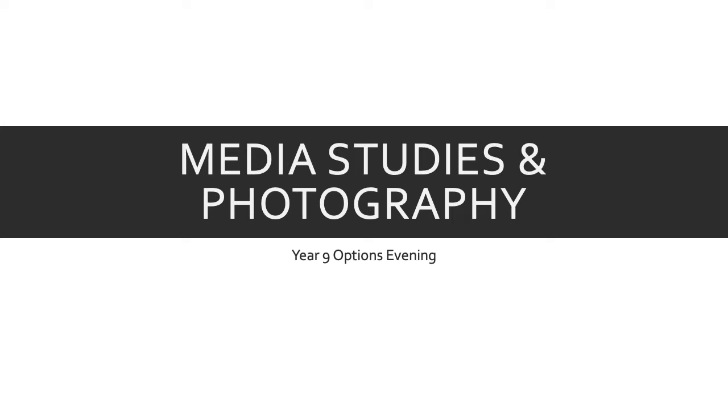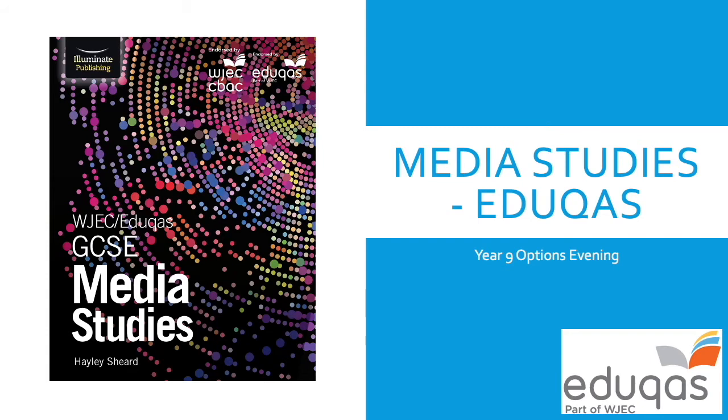We are currently with the EDUCAS exam board, which is part of the WJEC exam board, the Welsh board. EDUCAS is their UK arm, essentially their arm for England, Ireland and Scotland as opposed to their Welsh arm.